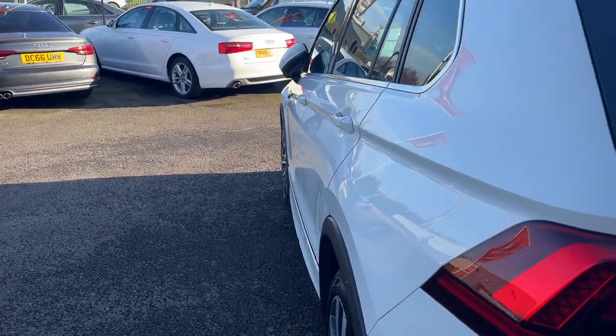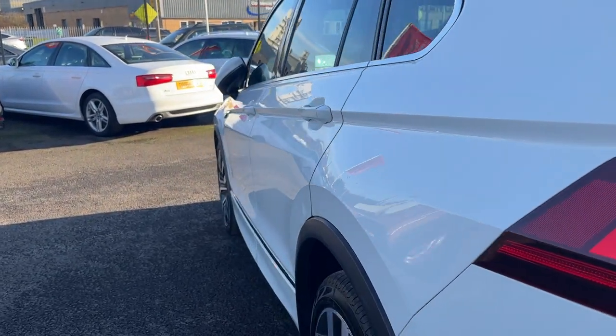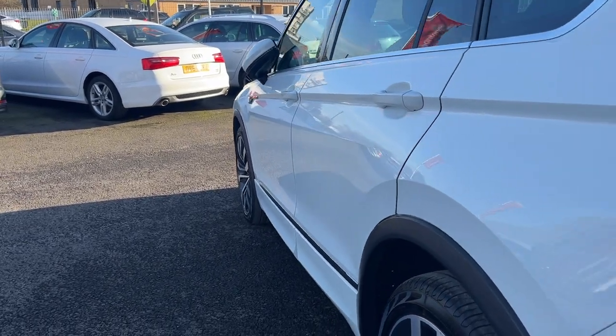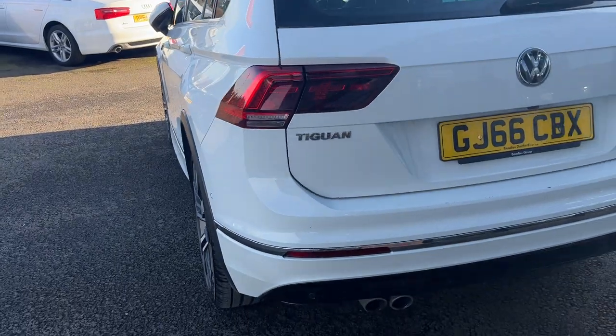Looking back down the near side now to make sure we haven't missed anything. The near side rear quarter looks in good condition, near side rear door looks good, near side front door looks good, and the near side front wing looks good. Moving around the rear of the vehicle now.